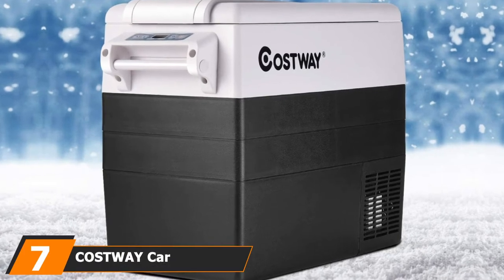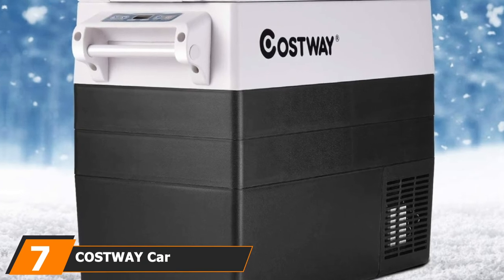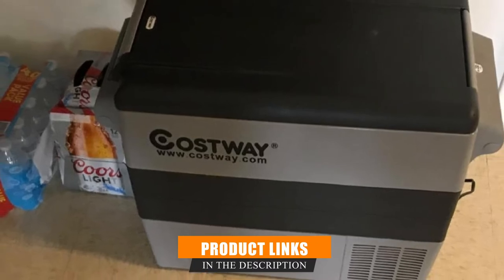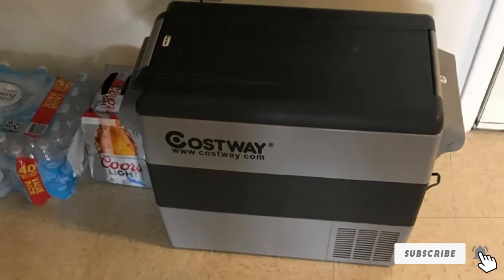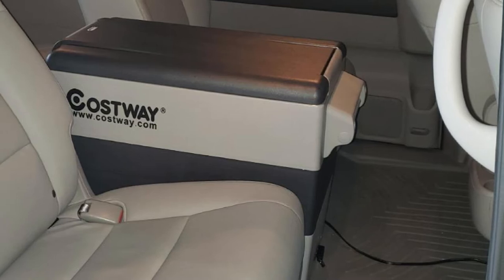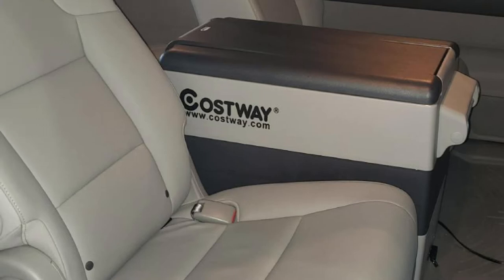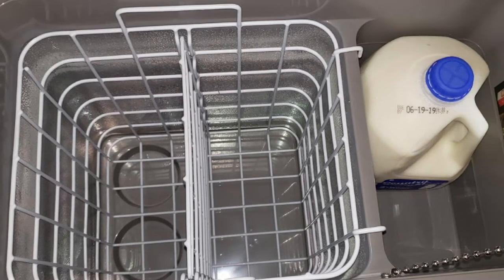Moving on to number seven, we have the Custway Car Refrigerator. If you're a fan of simple things, then Custway is the perfect choice for you. It's a simple and portable device, similar to the F-Vortiford, but it provides bigger storage space. With a temperature range of 4 degrees Fahrenheit to 50 degrees Fahrenheit, this unit has a separate spot that works as a freezer. It weighs approximately 38 pounds, and it has internal lights that make accessing your supplies easy, even during the night.